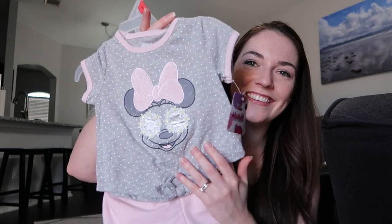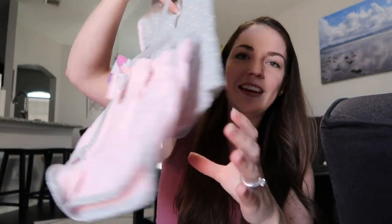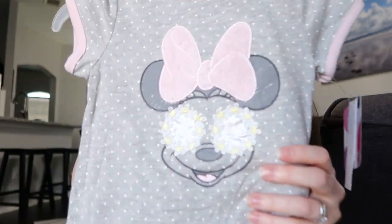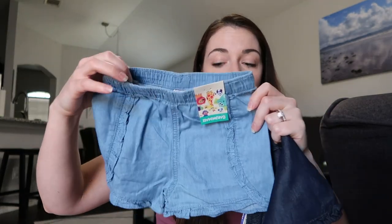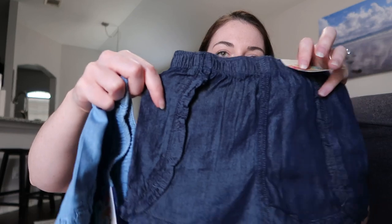Lyra is obsessed with Minnie Mouse — she has a Minnie Mouse doll and loves watching Mickey Mouse Clubhouse. This Minnie outfit is so cute: it's a Minnie dress with little shorts and a little bow. I think she'll be really excited to wear this one. They also had really good thin shorts in two colors, with little details on the sides.